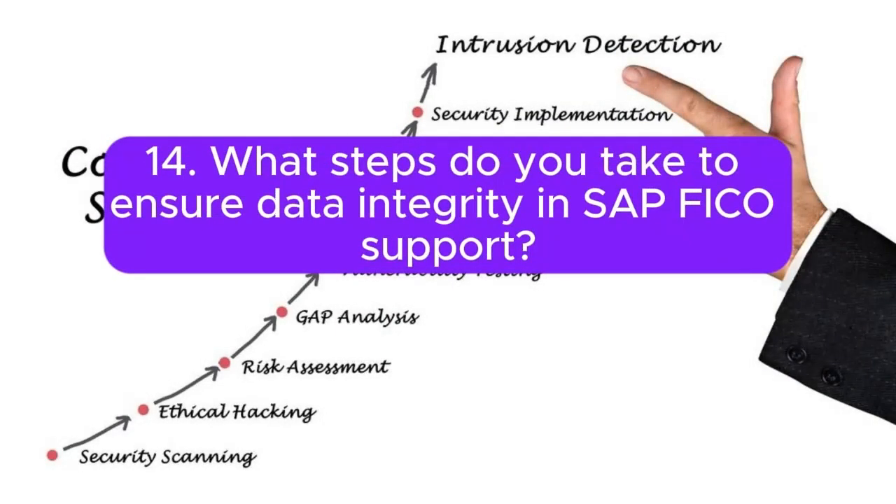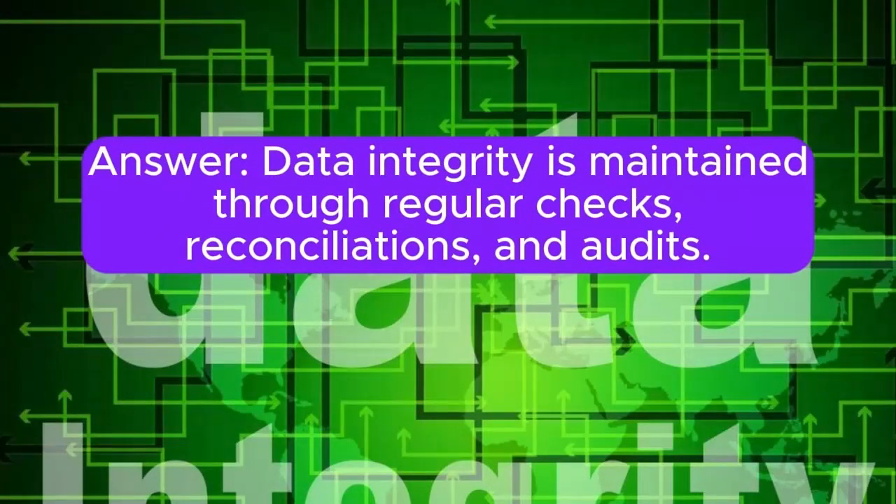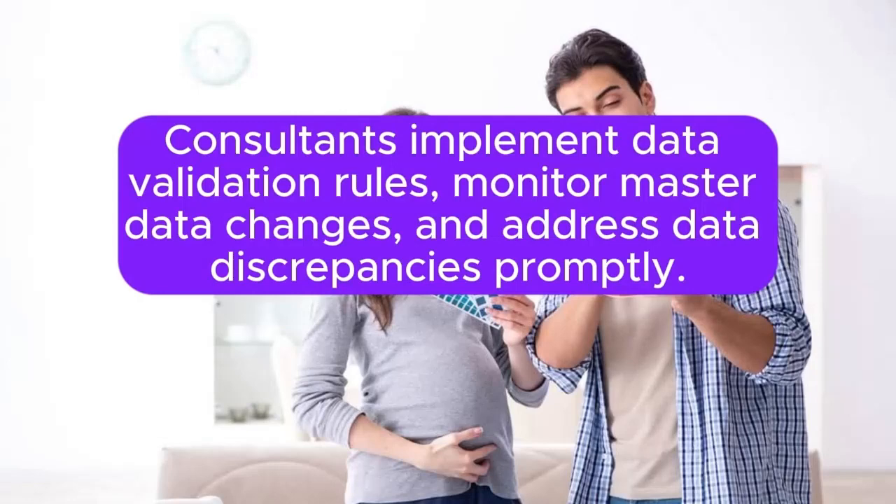Question 14: What steps do you take to ensure data integrity in SAP FICO support? Data integrity is maintained through regular checks, reconciliations, and audits. Consultants implement data validation rules, monitor master data changes, and address data discrepancies promptly.